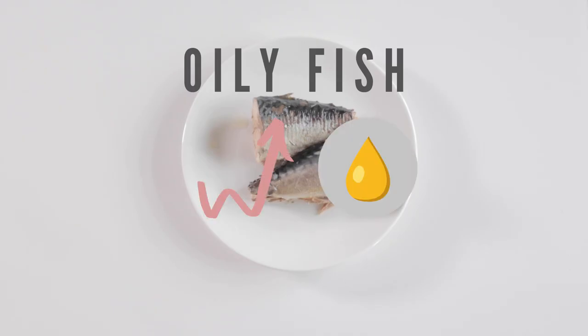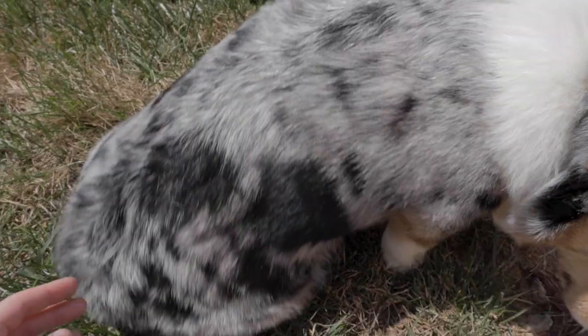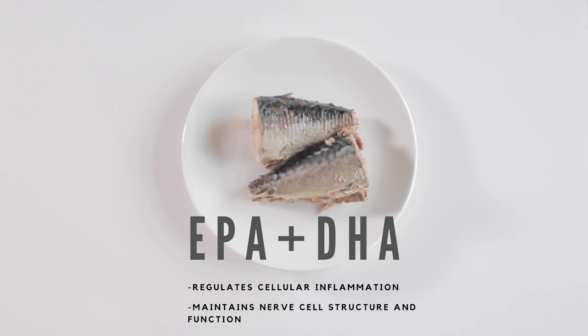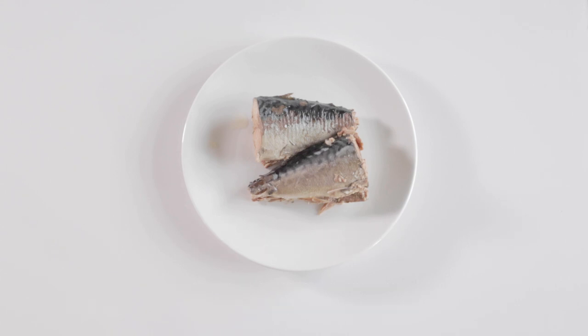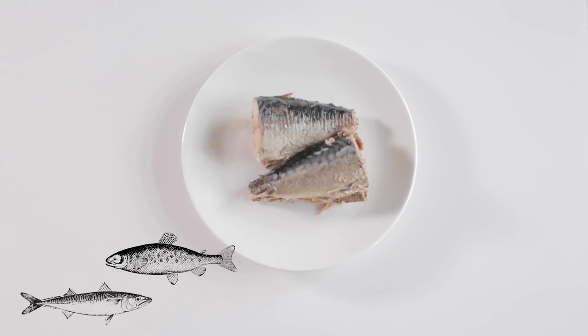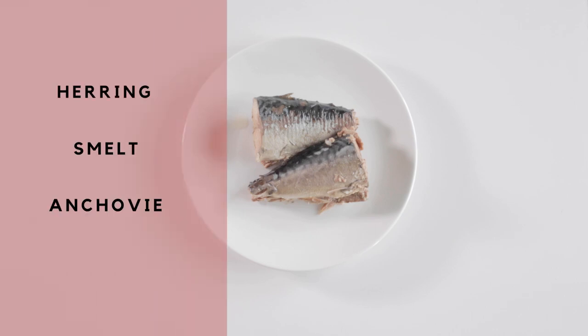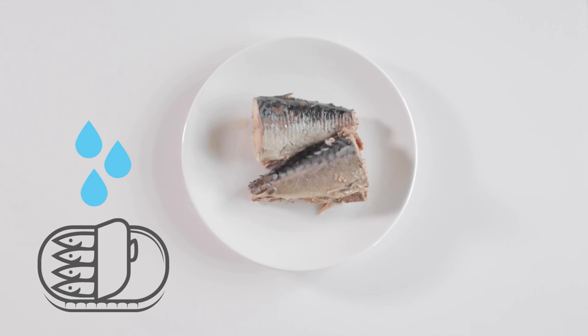Oily fish are high in omega-3s, which improve skin and coat health, and EPA and DHA, which regulate cellular inflammation and maintain nerve cell structure and function. Many fatty fish such as mackerel and salmon provide high amounts of vitamin D in addition to EPA and DHA. Some other beneficial oily fish are herring, smelt, anchovies, and sardines. If you're feeding canned fish, make sure they're only canned in water.